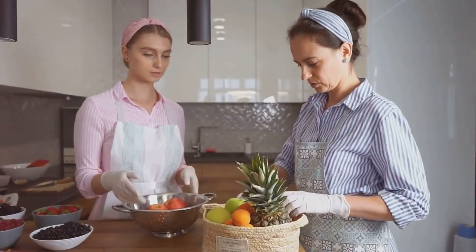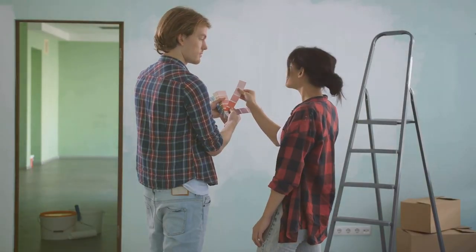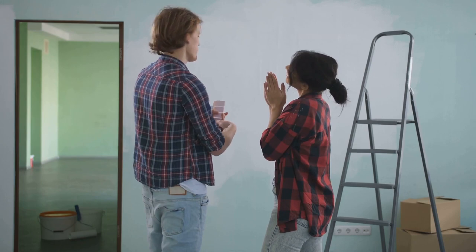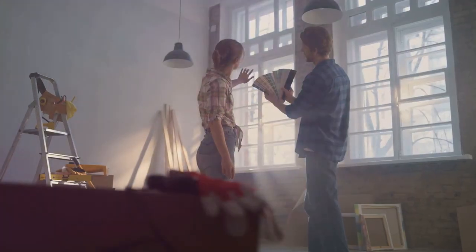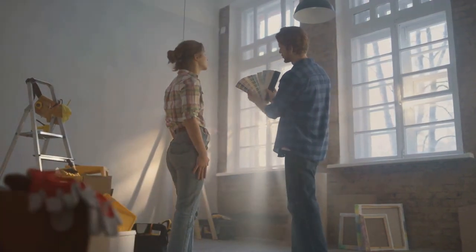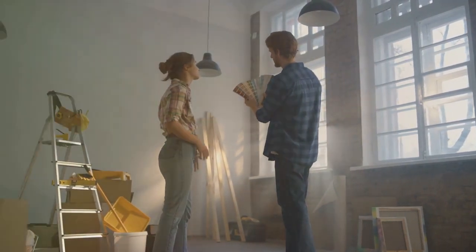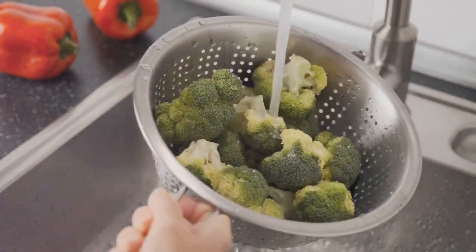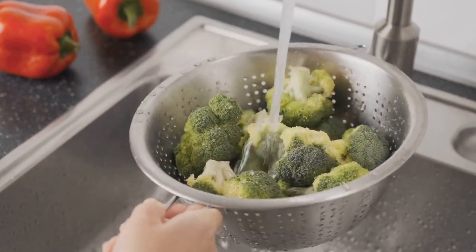Each step, each decision, is an opportunity to reduce energy consumption, decrease water usage, minimize our carbon footprint, and promote sustainable living. It's also about improving the quality of the air we breathe. By choosing materials and products that are eco-friendly, we can significantly enhance our indoor air quality. Whether it's the paint on our walls or the countertops under our fingertips, every choice matters. In the end, an eco-friendly kitchen is more than just a space — it's an embodiment of our commitment to the environment. Choosing these materials not only makes your kitchen eco-friendly but also adds a unique aesthetic appeal.